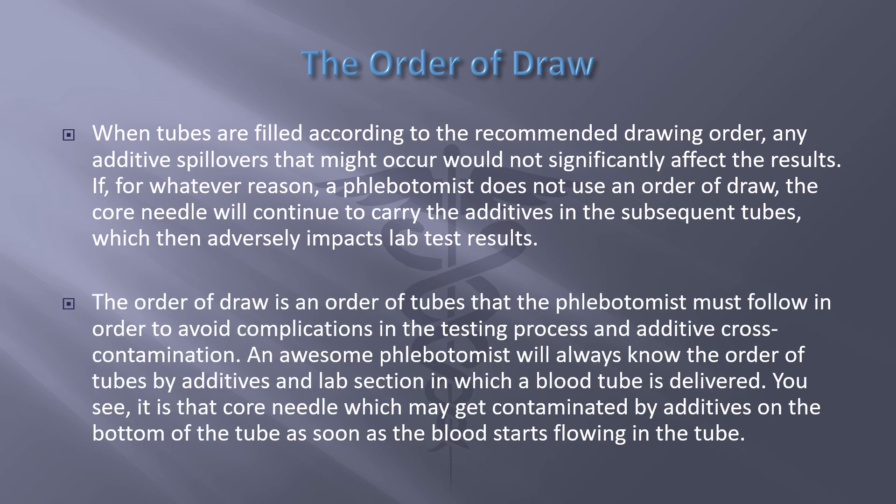The order of draw is an order of tubes that the phlebotomist must follow in order to avoid complications in the testing process and additive cross-contamination. An excellent phlebotomist will always know the order of tubes by additives and lab section. It is the core needle which may get contaminated by additives on the bottom of the tube as soon as blood starts flowing in.